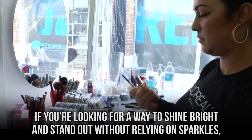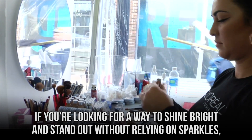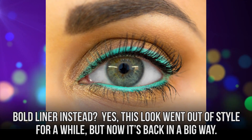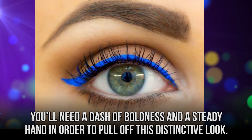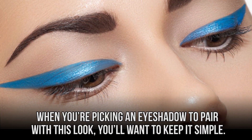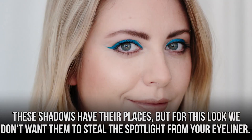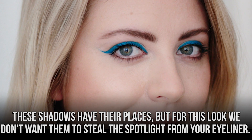Bright Eyeliner. If you're looking for a way to shine bright and stand out without relying on sparkles, we have a solution for you. Bold eyeshadows are one thing, but why not really stand out with some bold eyeliner instead? Yes, this look went out of style for a while, but now it's back in a big way. You'll need a dash of boldness and a steady hand in order to pull off this distinctive look. When you're picking an eyeshadow to pair with this look, you'll want to keep it simple. Resist the urge to go for anything too metallic or glittery, as these shadows can steal the spotlight from your eyeliner.